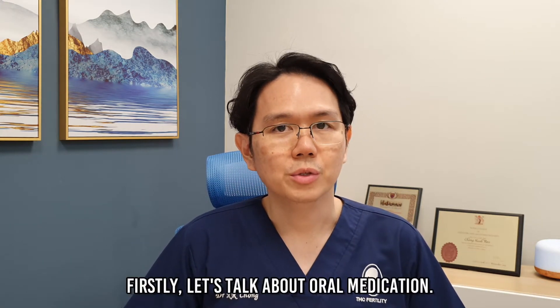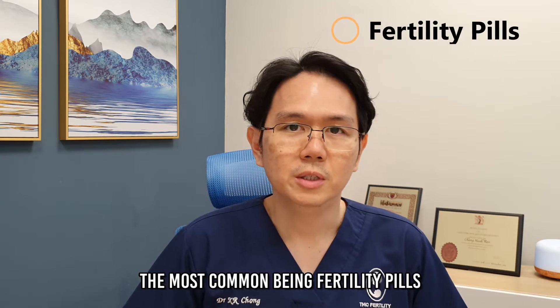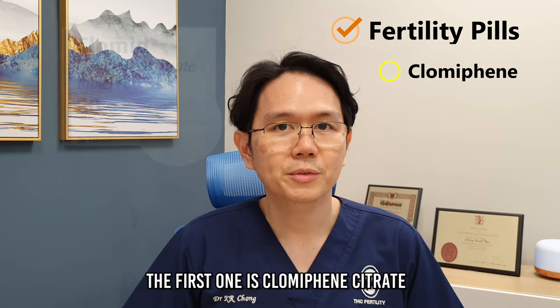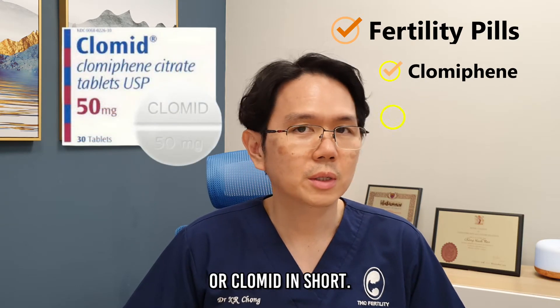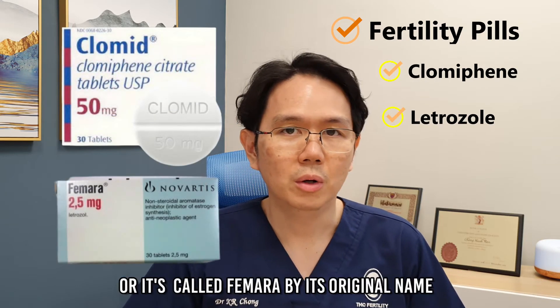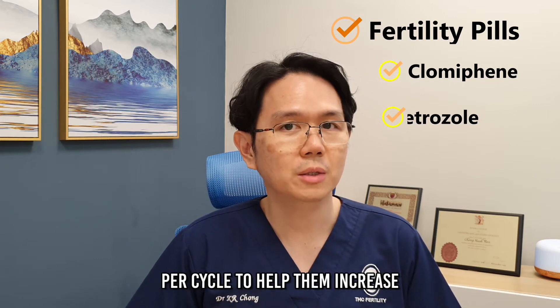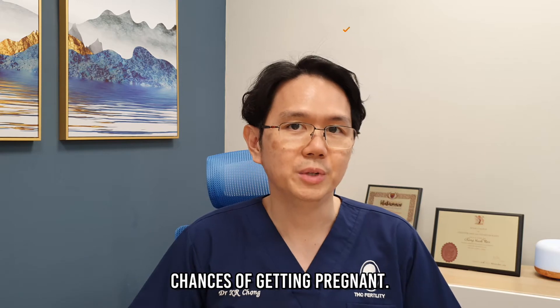Let's talk about oral medication. The most common being fertility pills. There are two types that we use. The first one is Clomiphene Citrate, or Clomid in short. The second one is Letrozole, or it's called Femara by its original name. Both of these help women grow more eggs per cycle to help increase their chances of getting pregnant.